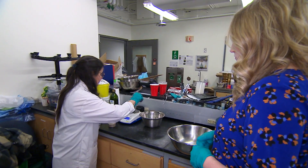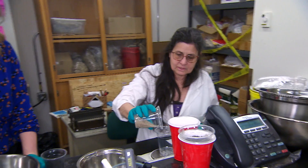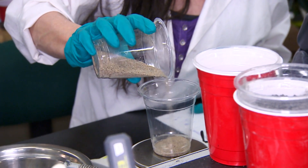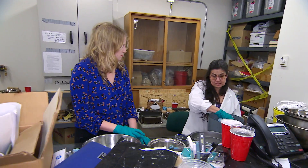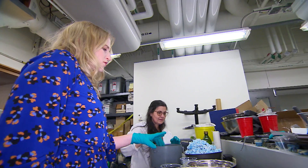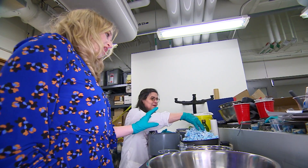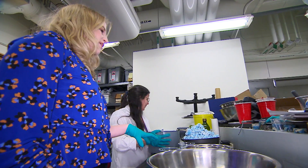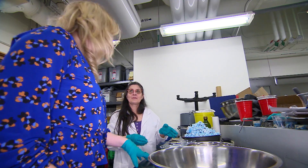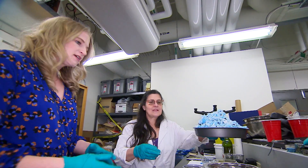Another ingredient is sand — denser, so less volume is needed for the same weight. The remaining 60% of the plate comes from polypropylene, which is great because you can use more masks to make something. There are a lot of masks out there — something like 129 billion used monthly around the world at the height of the pandemic in 2020. This is a great way to incorporate a large number of masks into one product.